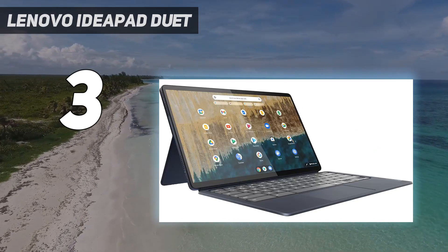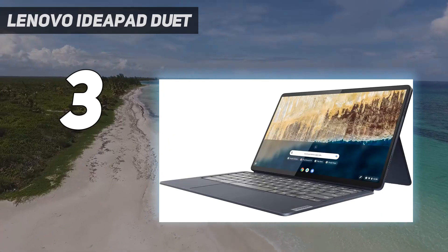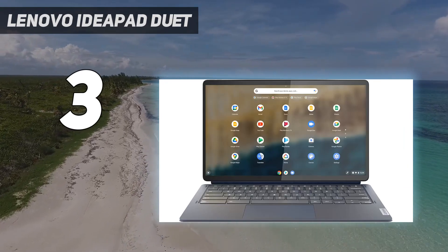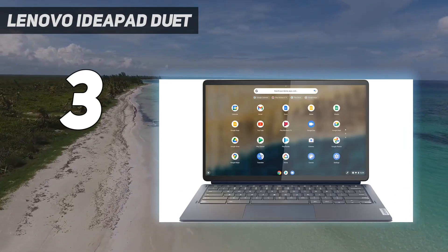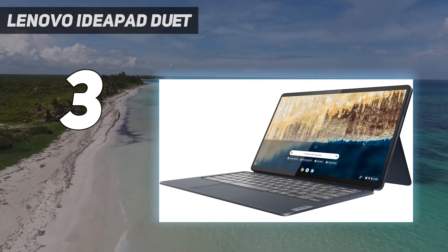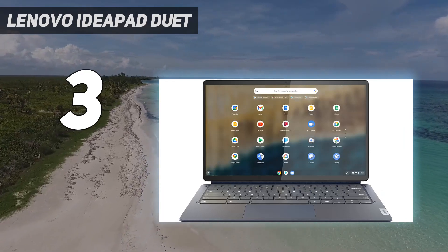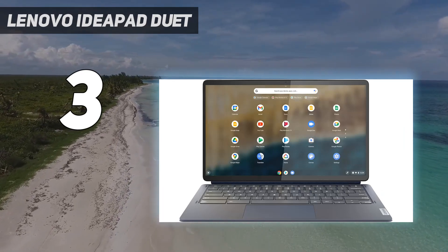This 2-in-1 detachable Chromebook features a full HD OLED display, giving you vibrant color and clarity that is almost impossible to find even with the best Chromebooks using a standard IPS display. What's more, with 8GB RAM and a Qualcomm Snapdragon 7C Gen 2 processor, you're looking at some very solid performance as well.